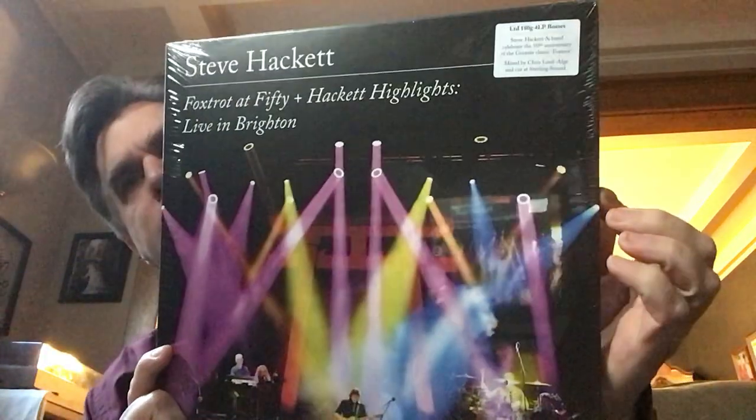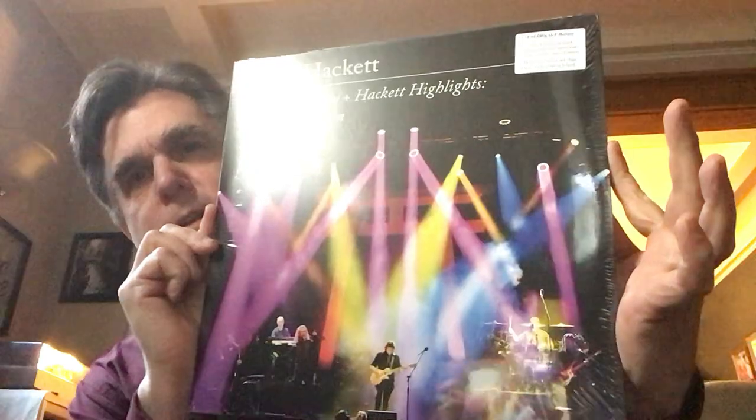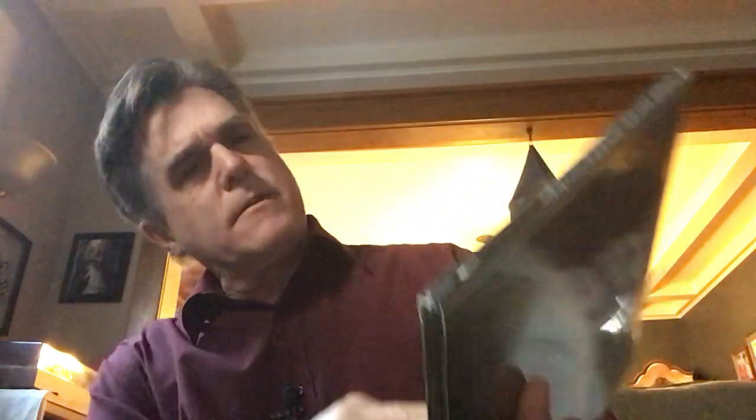I've also ordered the latest Steve Hackett album — this is Steve Hackett, Foxtrot at 50 and Hackett Highlights, live in Brighton. This is the vinyl edition. It's kind of interesting that this is out already, but Steve Hackett is still very much well underway with this tour. This is the 4LP set. It looks like a nice little slip case. There's a hype sticker: 'Limited edition 180 gram 4LP box — Steve Hackett and band celebrate the 50th anniversary of the Genesis classic Foxtrot,' and a cut at Sterling Sound.